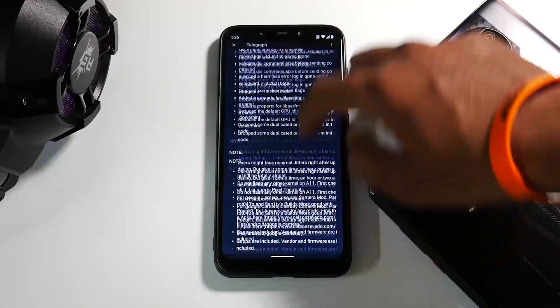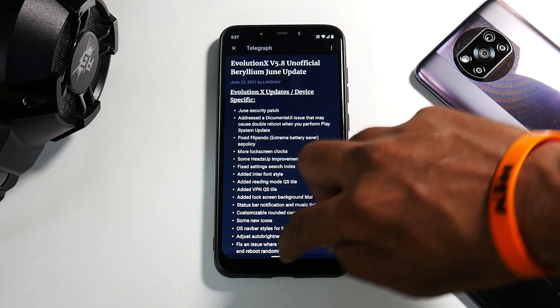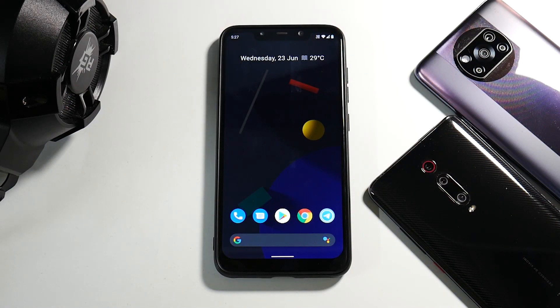This uses the same Etude kernel, and we will see in one of the gaming live streams whether it gives us any better performance or not. Let's start from the face of the ROM.